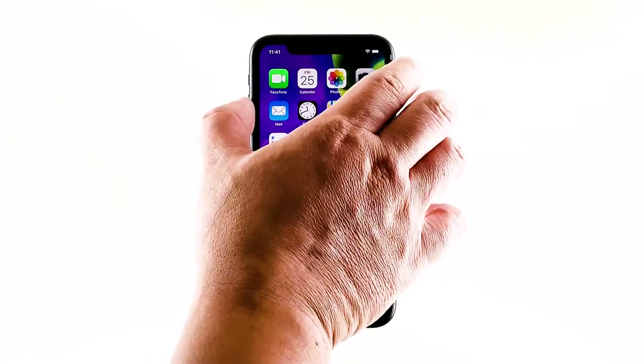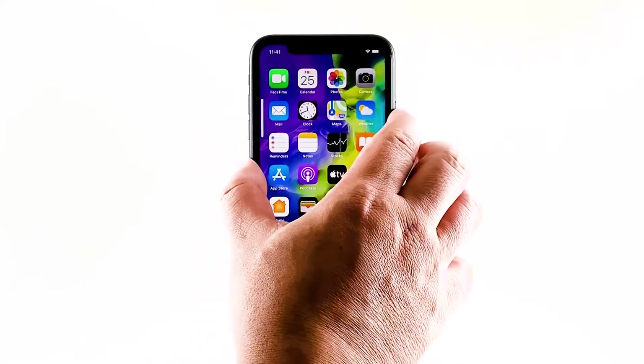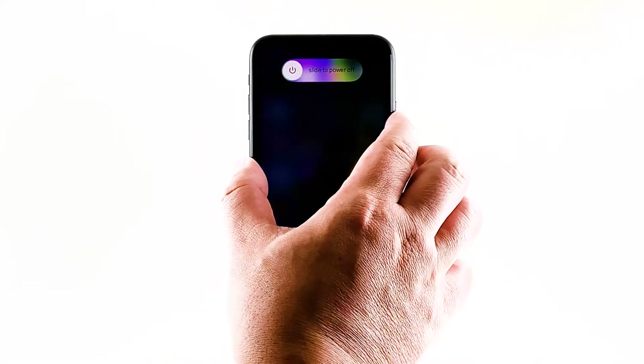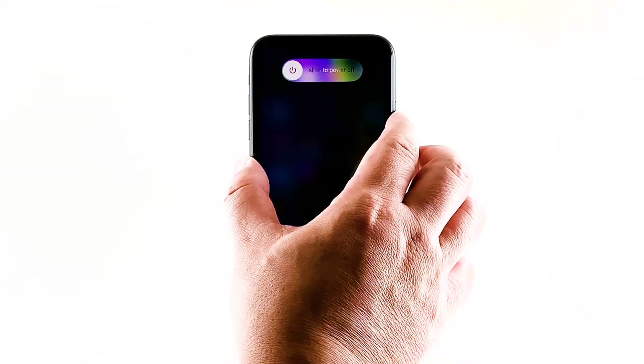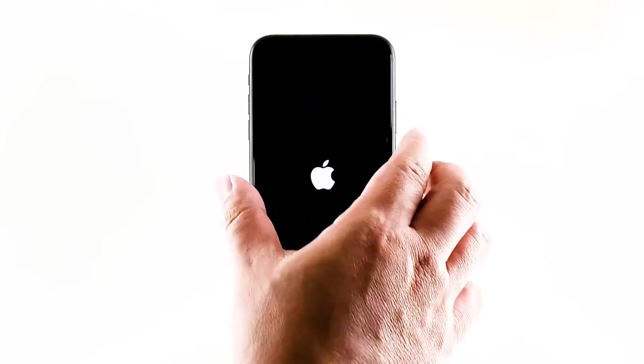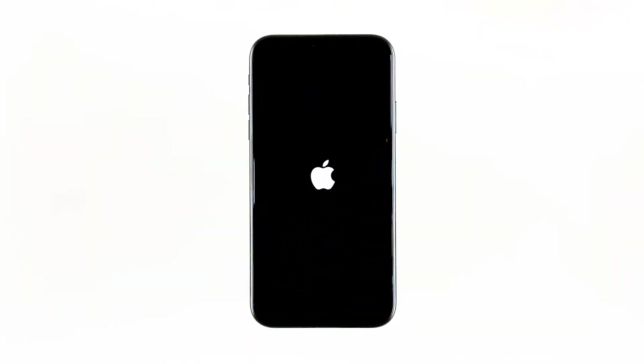To force restart your iPhone, quickly press and release the volume up button, and then do the same for the volume down button. The moment you release the volume down button, press and hold the power key for 15 seconds or until the Apple logo shows. Now wait for your iPhone to finish restarting. Once the reboot is finished, try to see if your iPhone still lags and freezes.